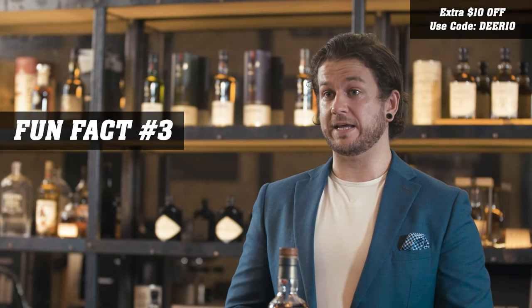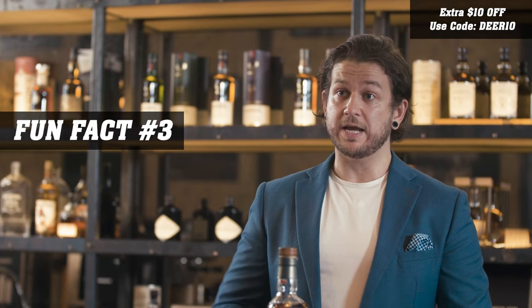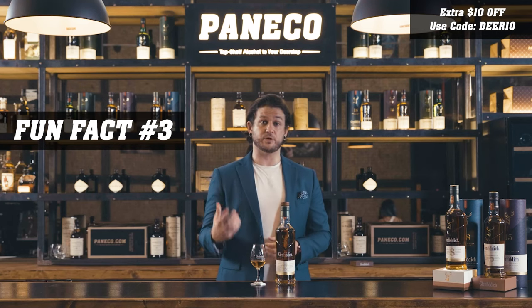We actually mature this whisky in warehouse eight, which is where all of the rare and collectible whiskies at Glenfiddich are matured, including the solera vat used for producing Glenfiddich 15.